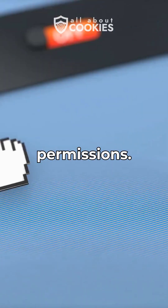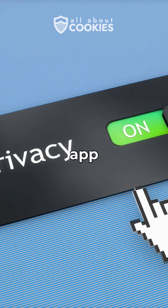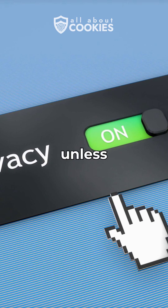Fifth, check your app permissions. Limit access to only what's absolutely necessary. No app needs full access to your camera, mic, and location unless you allow it.